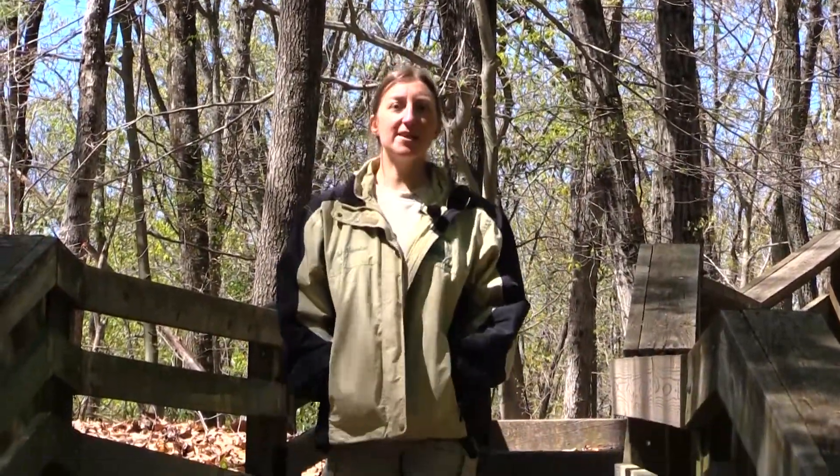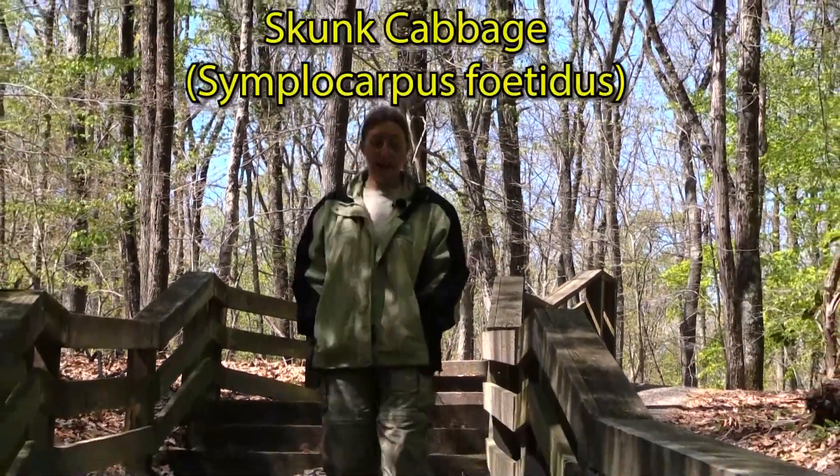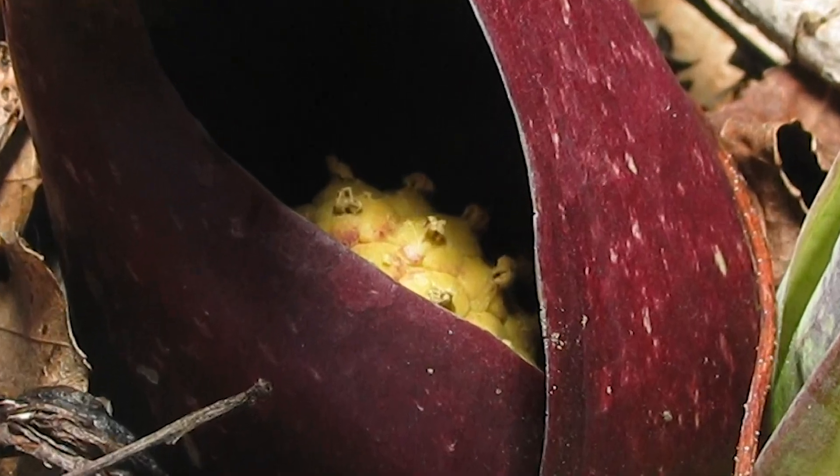We're here at Smith's Woods, and we're going to take a look at one of the most fascinating plants in the wetland areas here — skunk cabbage. It's a really strange plant found right in the wetland area. This is the very first plant in North America to flower, coming up in early March. It doesn't look like a typical flower — it has a very strange maroon color and a hooded structure, mimicking the color and scent of rotting meat of an animal that didn't make it through the winter.